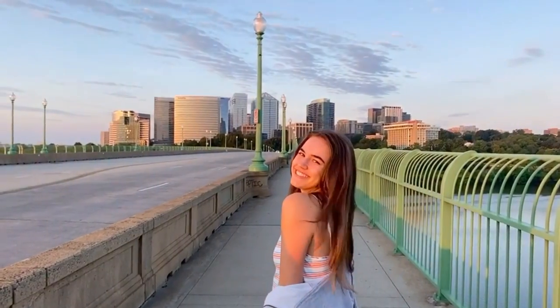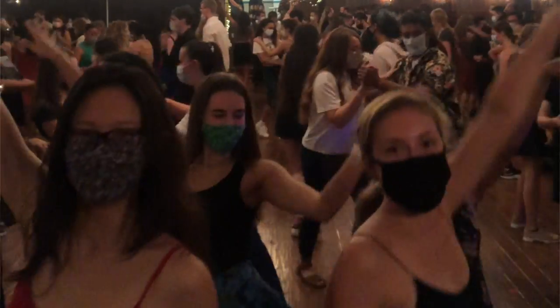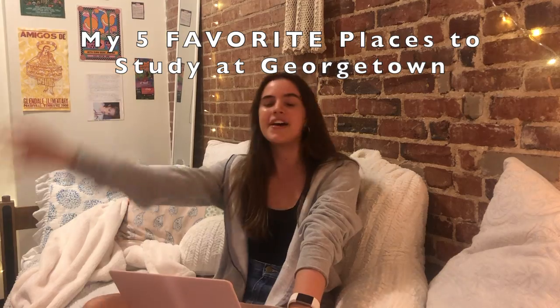Hey Georgetown! My name is Emma Rose. I am a sophomore in the college. It is nearing the end of September which means midterms are on their way. So today I'm going to show you my top five favorite places to study on or a little ways off campus.